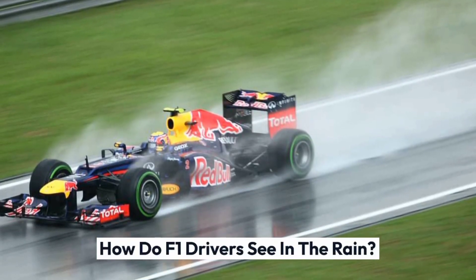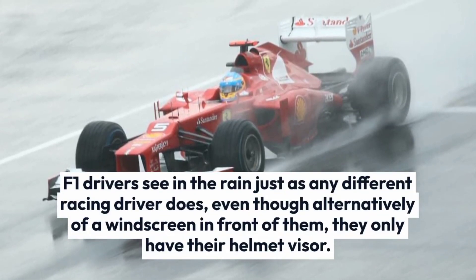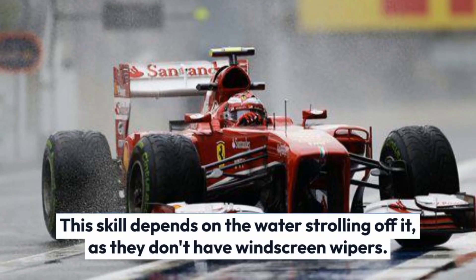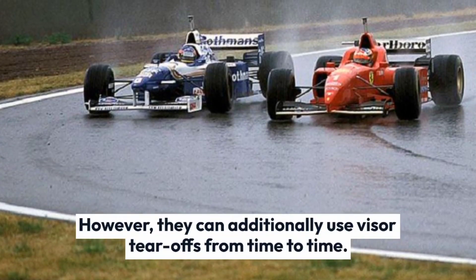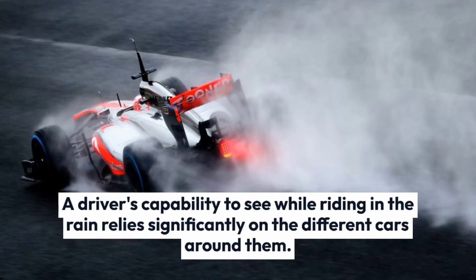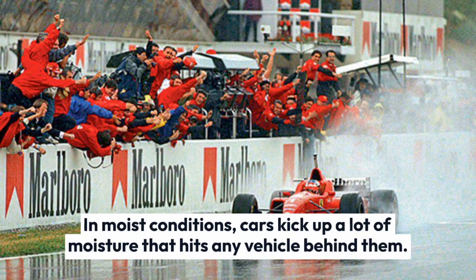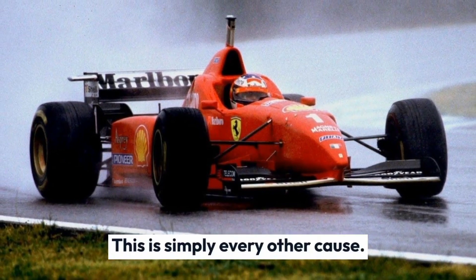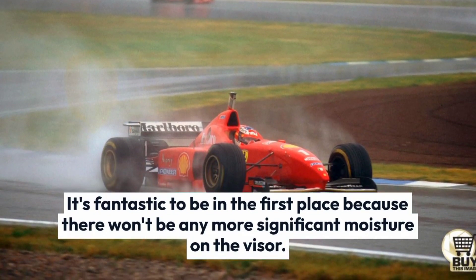F1 drivers see in the rain just as any other racing driver does. Rather than having a windscreen in front of them, they only have their helmet visor. This means they depend on water running off it, as they don't have windscreen wipers. However, they can also use visor tear-offs from time to time. A driver's ability to see while driving in the rain relies significantly on the other cars around them, as cars in wet conditions kick up a lot of moisture that hits any vehicle behind them. This is another reason it's advantageous to be in first place, because there won't be any extra moisture on the visor.